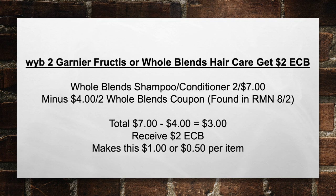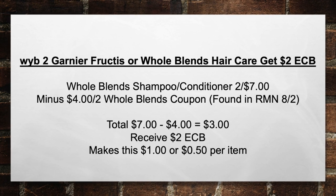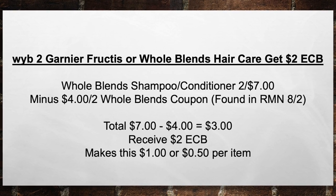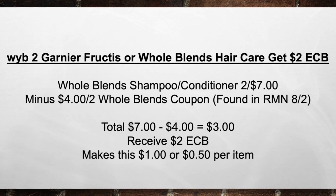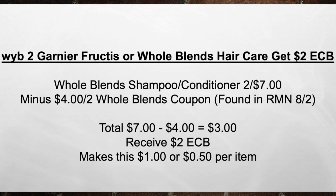Next, when you buy two Garnier Fructis or Whole Blends hair care, get a $2 extra care book. Pick up a Whole Blends shampoo and conditioner — they're two for seven — minus a $4 off two Whole Blends coupon found in the RMN on A2, bringing your total from $7 minus $4 in coupons equals $3 out of pocket. Then you're going to receive a $2 extra care book, making this $1 or $0.50 per item.